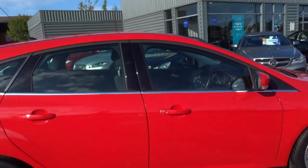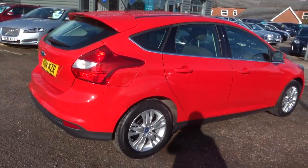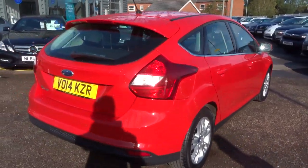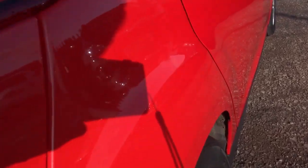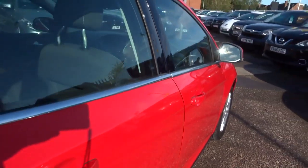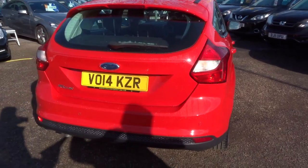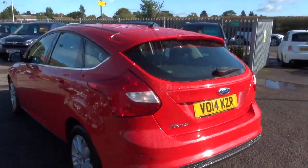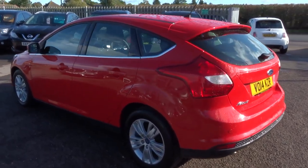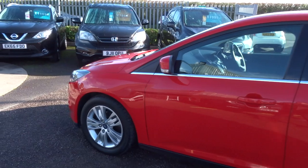This is the Titanium Navigator trim. It's done just over 59,000 miles. I hope you can see just how gorgeous the paintwork is — it's such a bright car, it's in lovely condition. It's a diesel, it's manual, plenty of spec on the car. I recommend having a look at it underneath the photos and the video on our website at countrycar.co.uk.